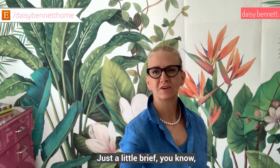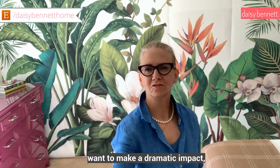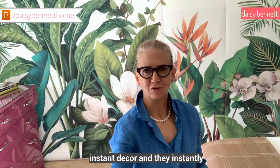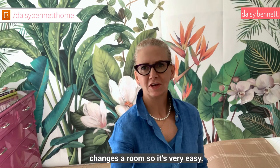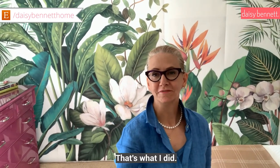Just a little brief, so you can get the scale and everything. See that? It's just gorgeous. So if you want to make a dramatic impact, hang a mural. They're always an instant decor and it instantly changes a room. It's very easy — just pick something you love. That's what I did.